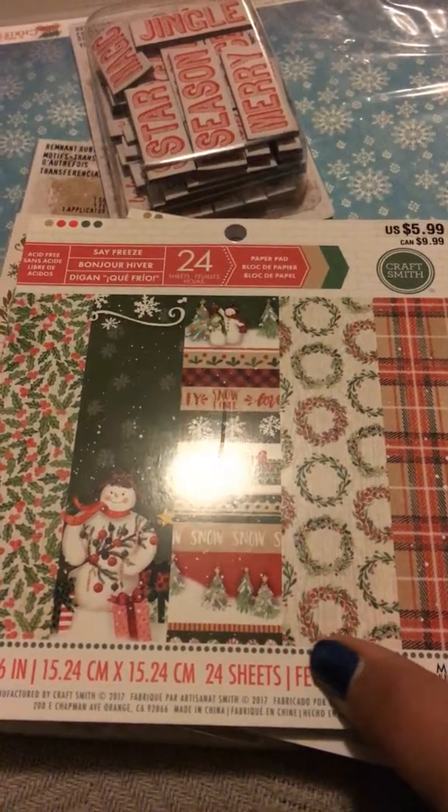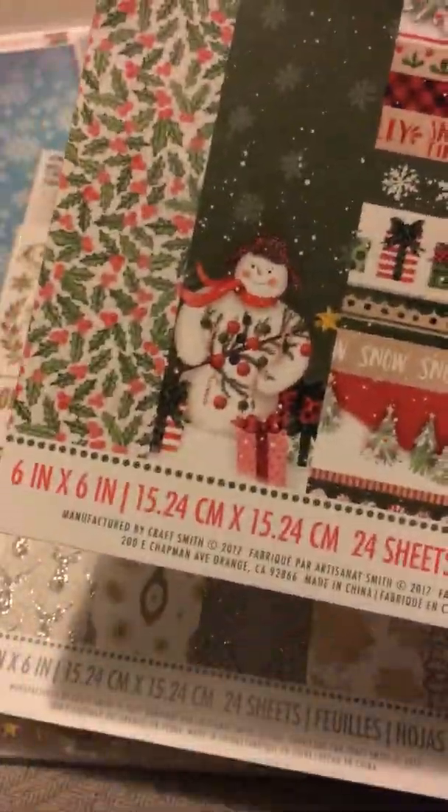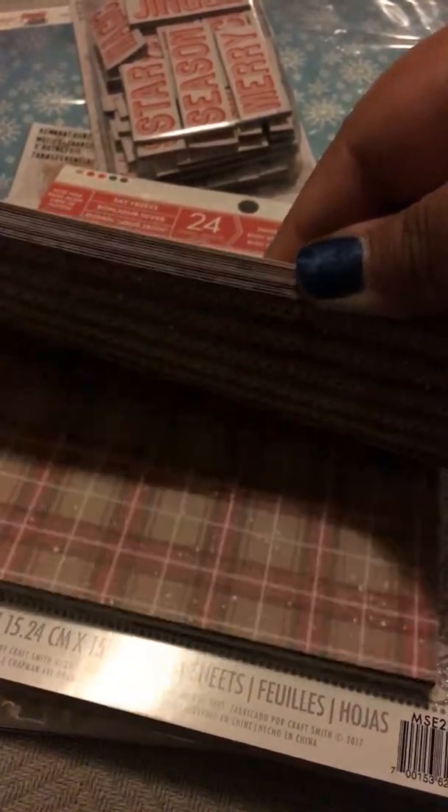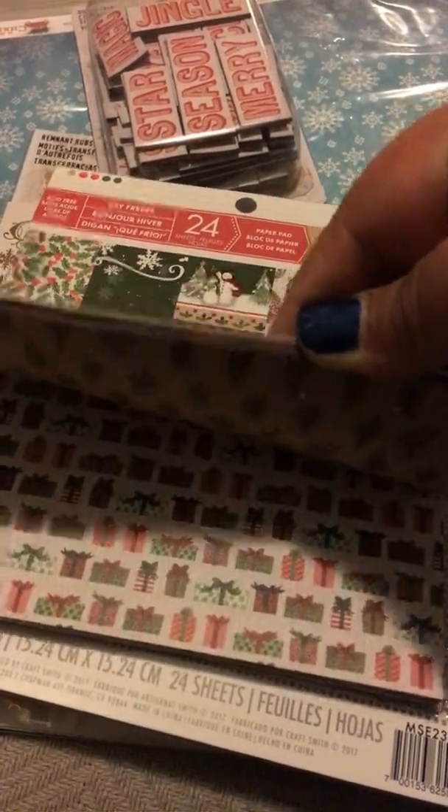And then I got this one, the Safe Freeze paper collection, six by six. This is one of the ones I purchased on sale — I think I paid like $2 or something for this one.